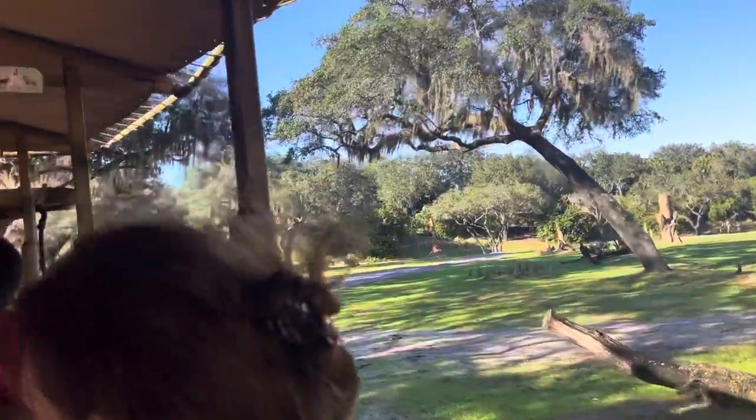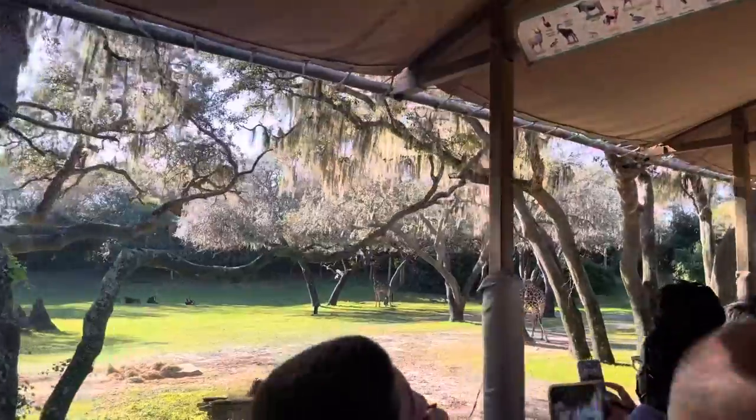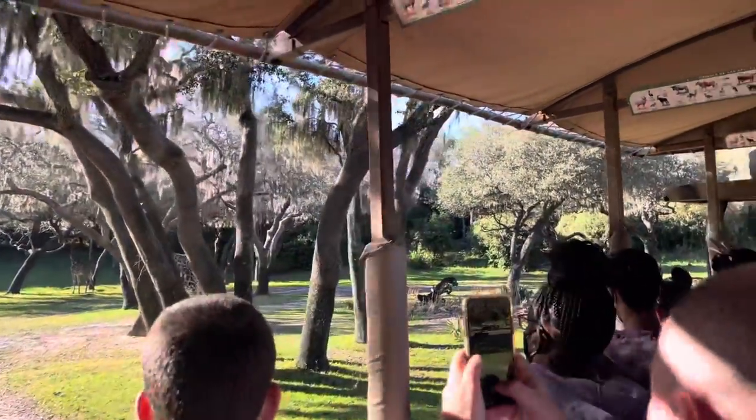And over on the left in the clearing, those antelope over there are sable antelope, and they are very brave. They're some of the only antelopes that will stand up to a lion and win.